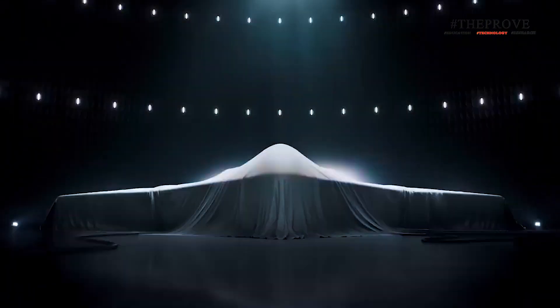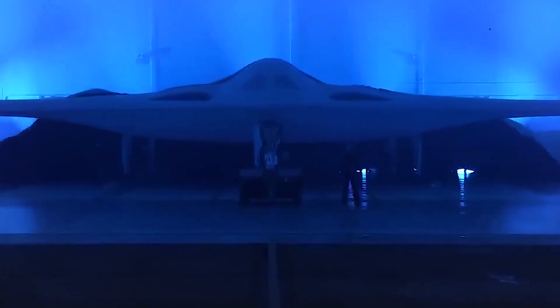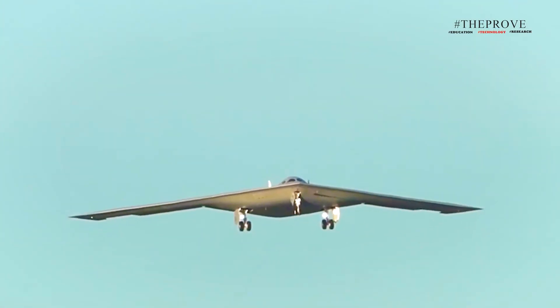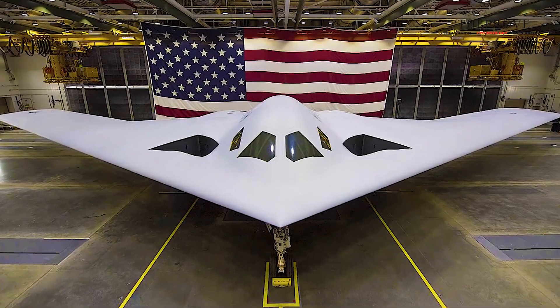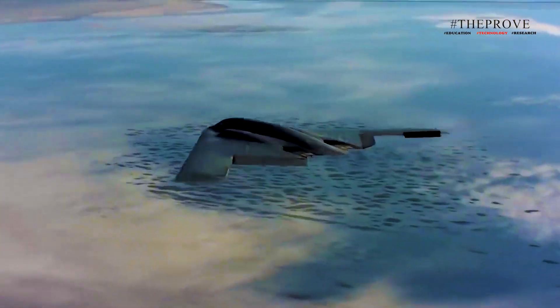The past 12 months have marked tremendous progress for the B-21 Raider. The alignment of digital models, both in simulations and during real-world operations, provides significant confidence as Northrop Grumman moves toward full delivery. This innovative approach, driven by the dedication and expertise of the team, continues to accelerate the Raider's development through flight testing and production.